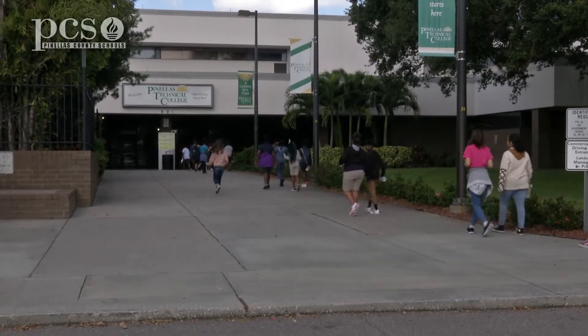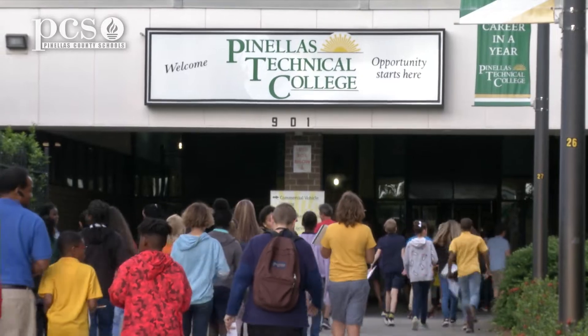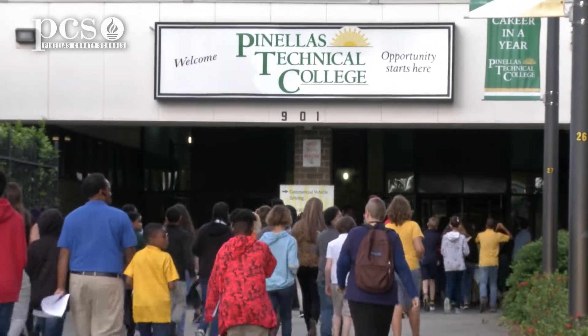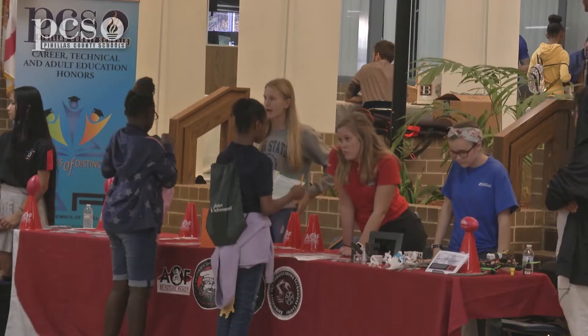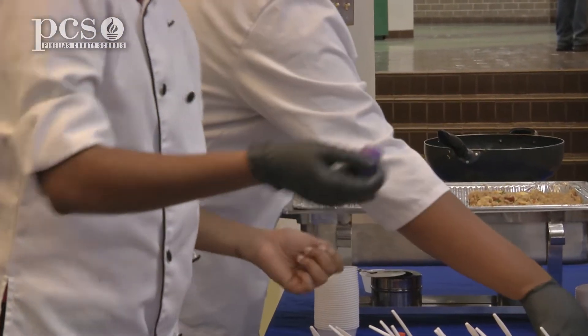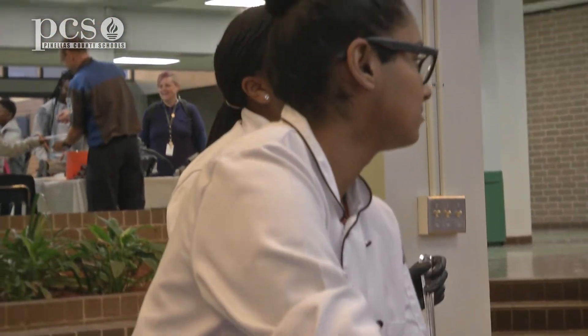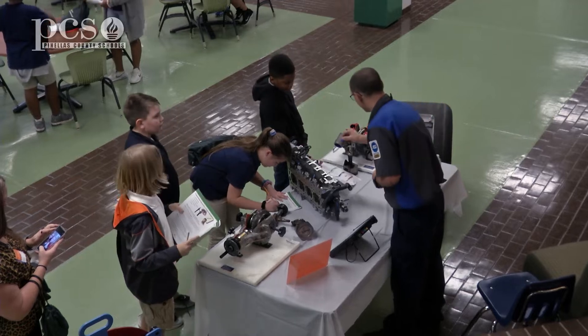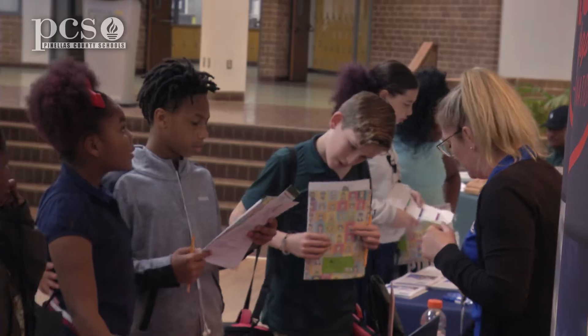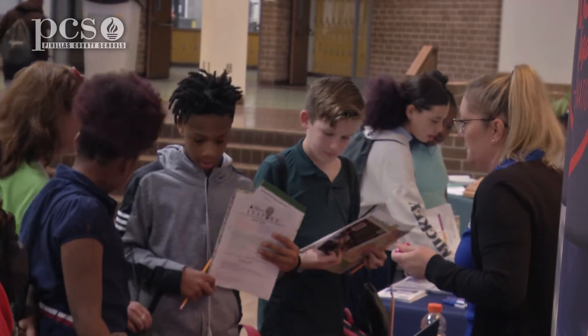Today we have 700 students from Pinellas County Schools — from Tyrone Middle and Bay Point Middle — and they are going to be learning about careers. They've had about six weeks to prep and curriculum with their teachers. They're going to get to see different trades, manufacturing, businesses, and all different kinds of career clusters. We feel it is essential for students to understand all of the opportunities available to them once they graduate, and that is what we have here at our Pinellas Technical Colleges.